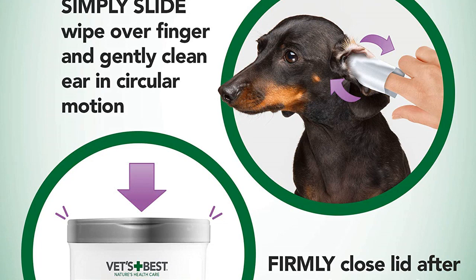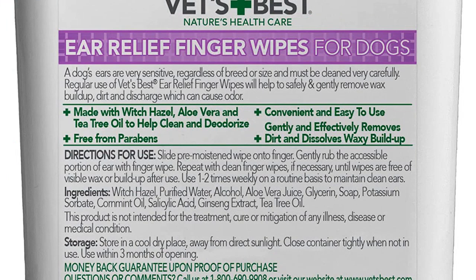Overall, these wipes are a great product, and I would highly recommend them to anyone looking for a convenient and effective way to keep their dog's ears clean.